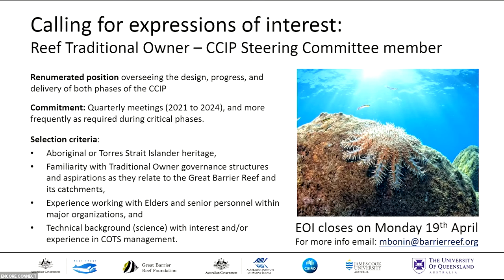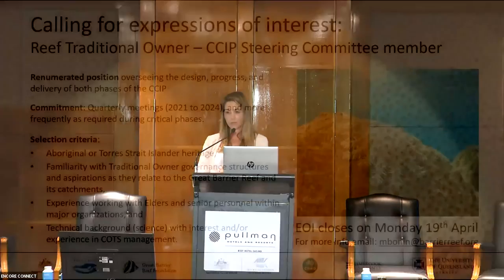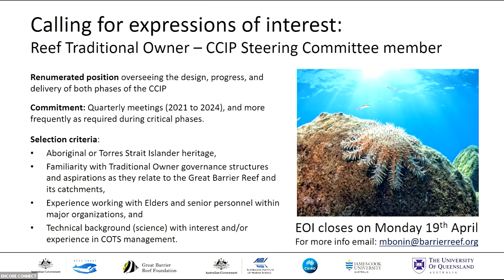The CSIP is governed by a steering committee that oversees the design, progress, and delivery of the program. That's chaired by GBRF with members from all partner research institutions, as well as RRRC as the key link to NESP, and also representatives from the department, Grubamba, and the tourism industry. We're also seeking a traditional owner member to join our committee. The call will be open from Wednesday the 31st of March and will close on Monday the 19th. Details will be on our website, our LinkedIn page, sent out through the REEF Network newsletter, and through our traditional owner advisory group mailing lists.